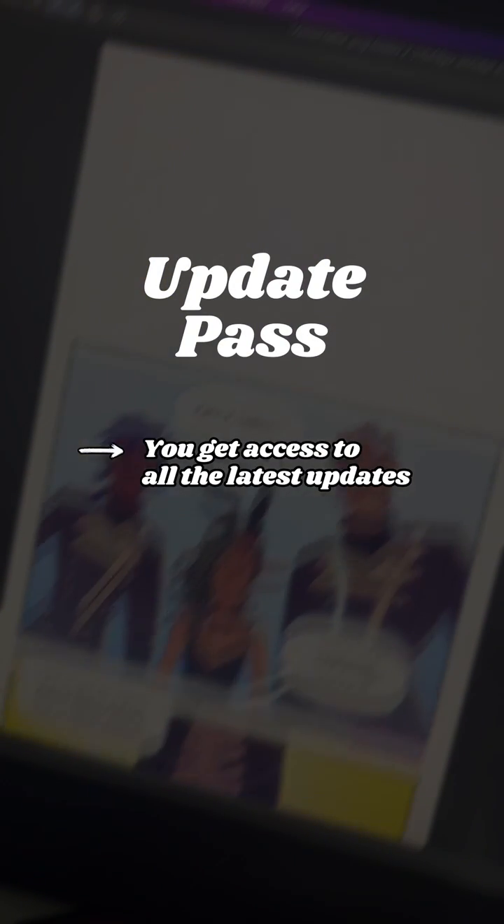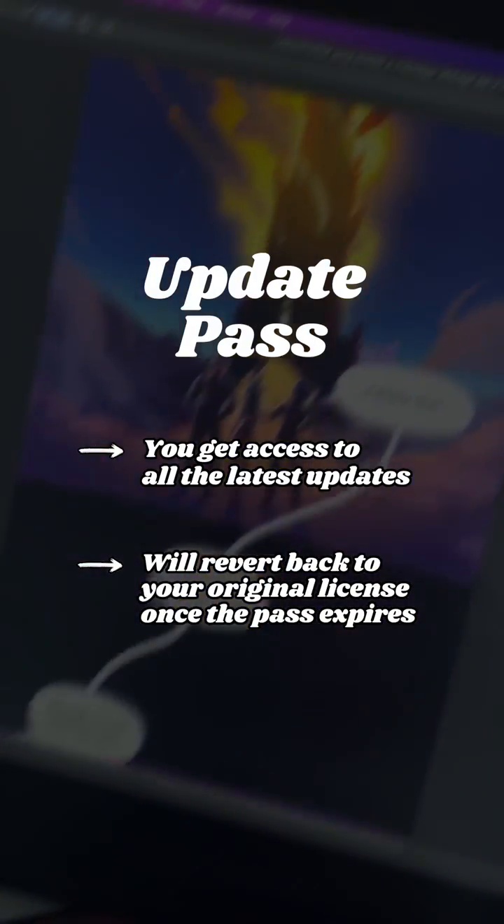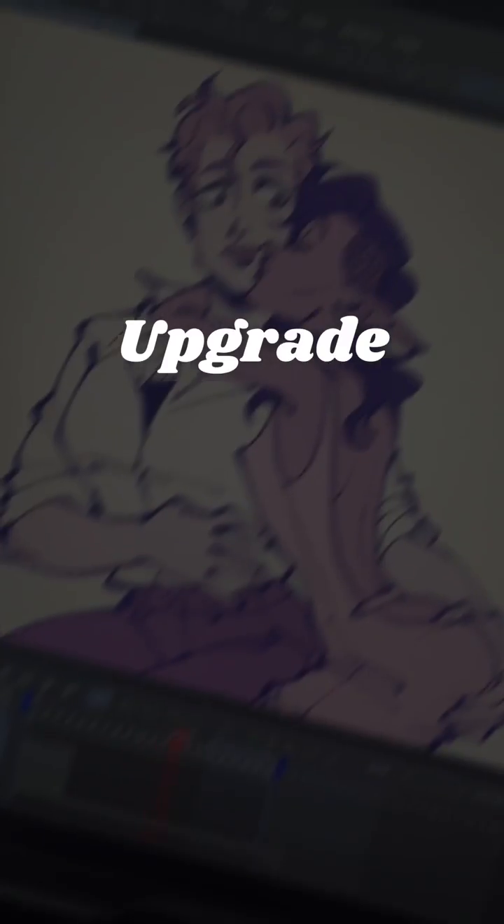You can either upgrade your license or get the Update Pass. Buying the Update Pass gets you access to all the latest app features for 12 months, but will revert your license back to the one you currently own when it expires.